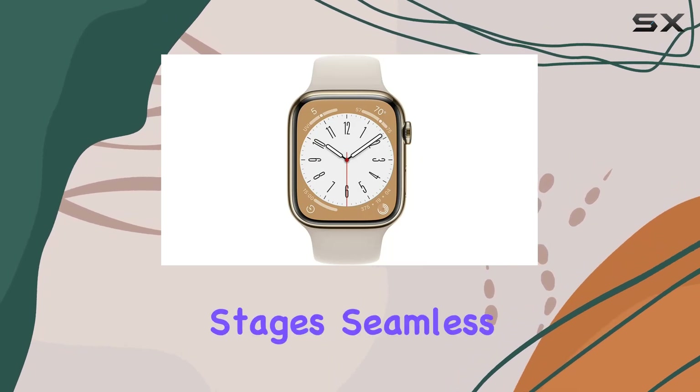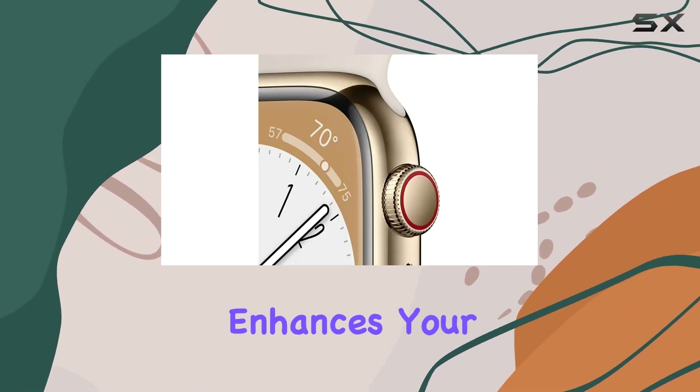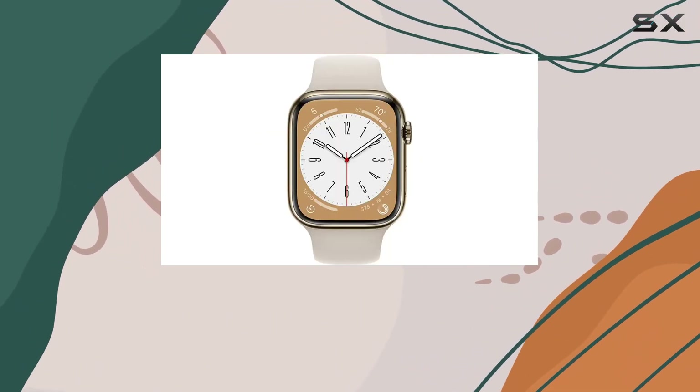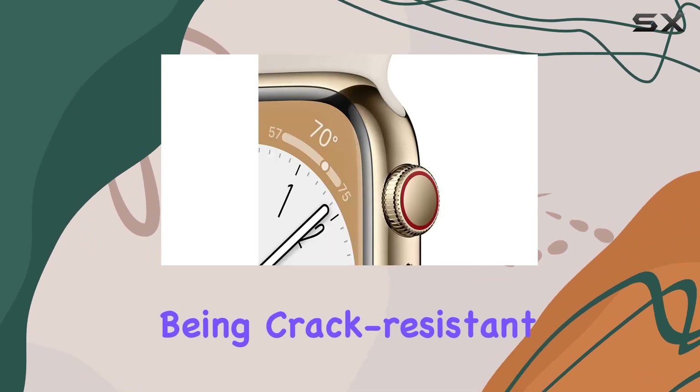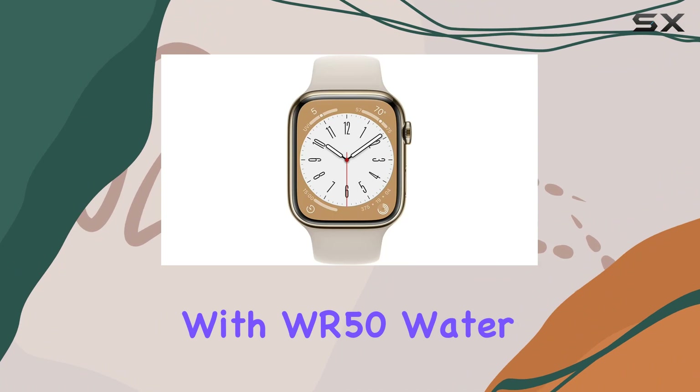On the health front, the Series 8 introduces temperature sensing for profound insights into women's health, blood oxygen monitoring, ECG capabilities, and sleep tracking with details on REM, core, and deep sleep stages. Seamless compatibility with Apple devices and services enhances your experience, from unlocking your Mac to using Apple Pay.